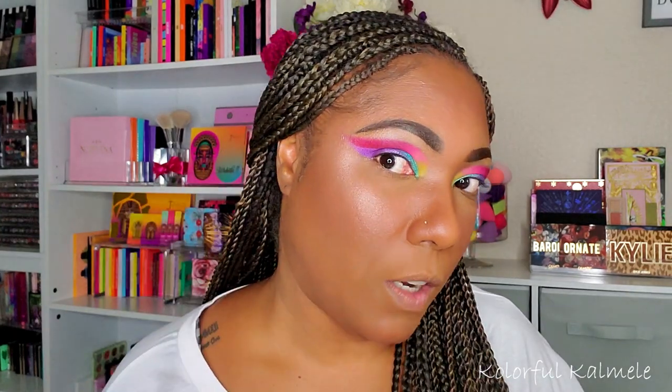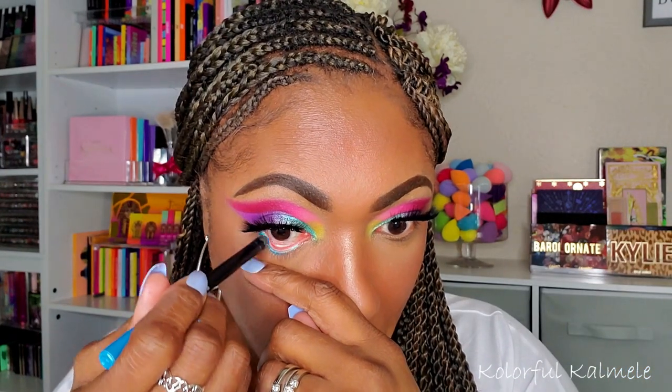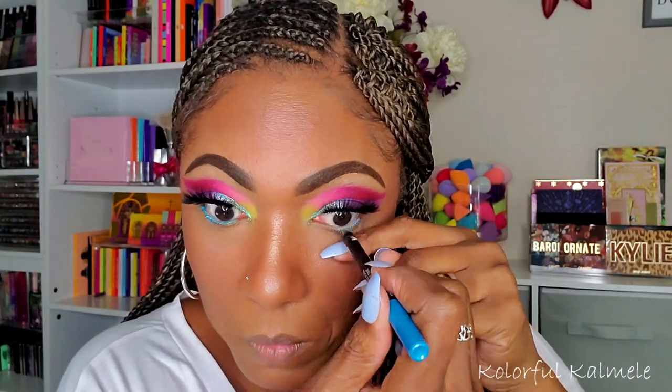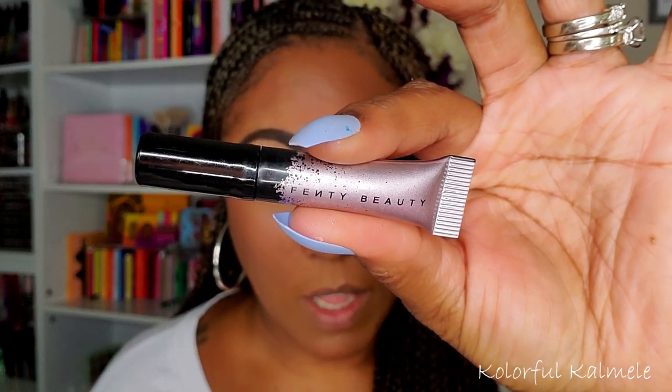I'm putting on some of my Beauty Creations lashes and then we can finish up the eyelid. For the lower lash line I want to keep it simple but with a pop of color, so I'm going in with this Wet N Wild eyeliner pencil in Sapphire and Ice. For my lower lashes I'm going in with a little sample of Fenty Beauty mascara that I got from Sephora.